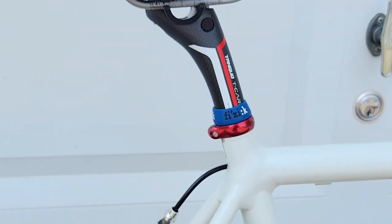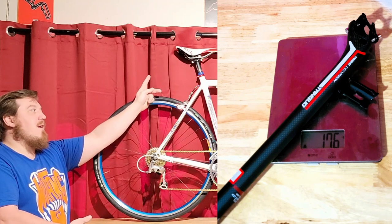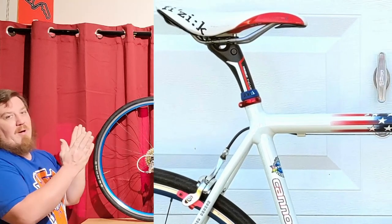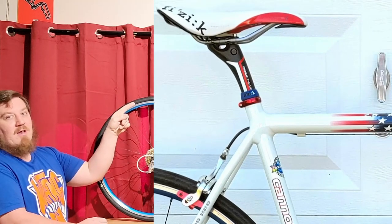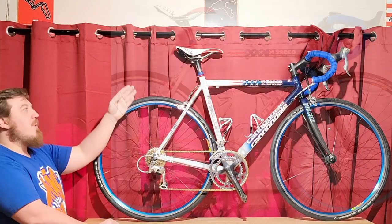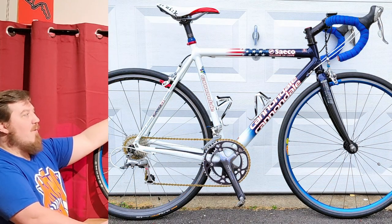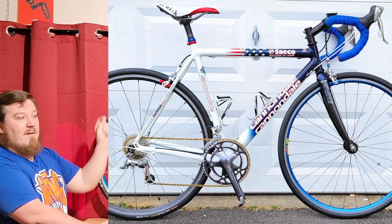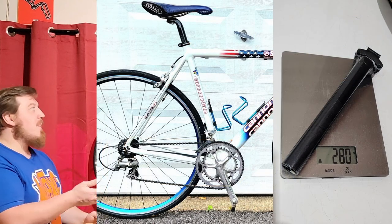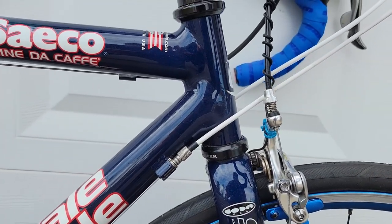I put a carbon fiber seat post on here. What I actually want to do is put one with a slight setback — I'm 5'8" and this is a 54, but I feel a little small. I put a 90mm stem on thinking it might bring me closer since my arms aren't that long, but I feel a little cramped because I changed to a zero-offset seat post. I'll be putting back an offset; it had a slight offset when I got it, but I got rid of that aluminum seat post in favor of carbon for a bit more performance.